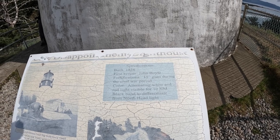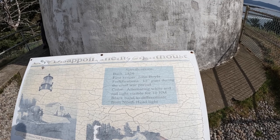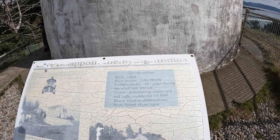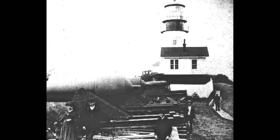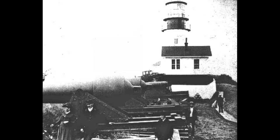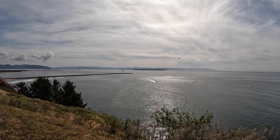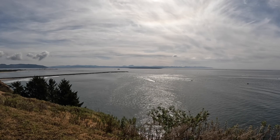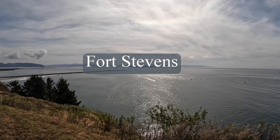Built in 1856, the first lighthouse keeper was John Boyle, who had a 15-inch gun during the Civil War period. The lighthouse battery had a total of seven guns, three of which can be seen in a Civil War era photograph. Across the way in Oregon is one of the other forts we're going to visit in a different episode.